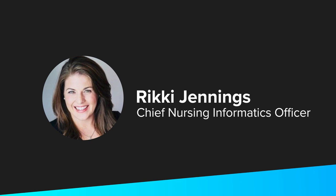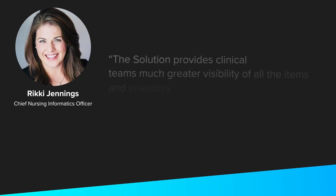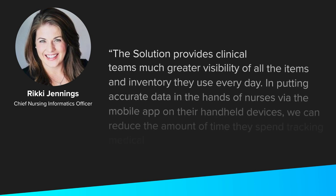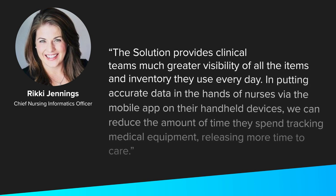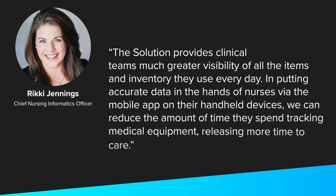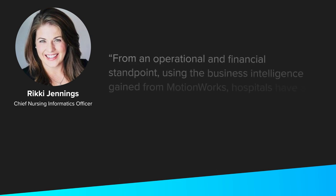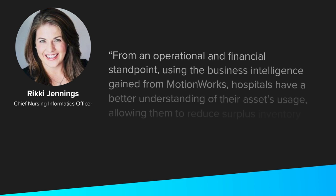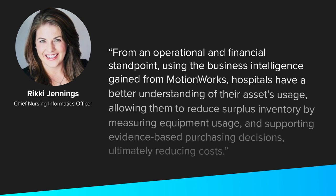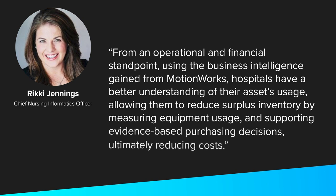Here's how Ricky Jennings, Zebra Chief Nursing Informatics Officer, summed up the value of MotionWorks: The solution provides clinical teams much greater visibility of all the items and inventory they use every day. By putting accurate data in the hands of nurses via the mobile app on their handheld devices, we can reduce the amount of time they spend tracking medical equipment, releasing more time to care. From an operational and financial standpoint, using the business intelligence gained from MotionWorks, hospitals have a better understanding of their asset usage, allowing them to reduce surplus inventory by measuring equipment usage and supporting evidence-based purchasing decisions, ultimately reducing costs.